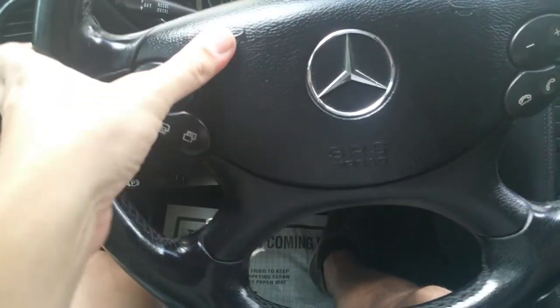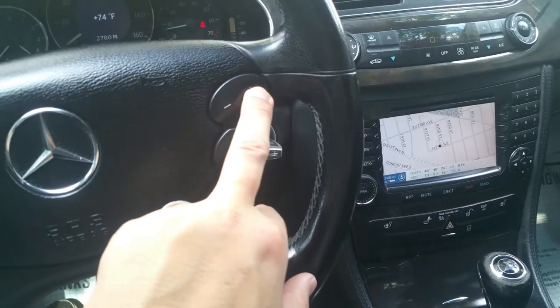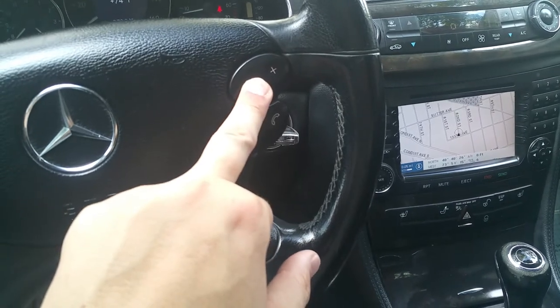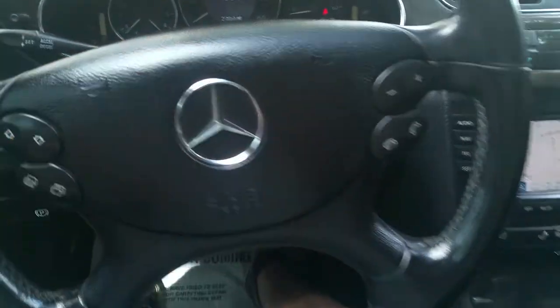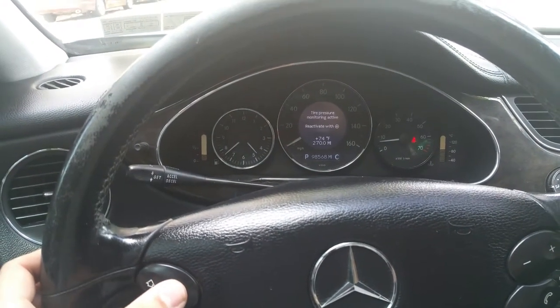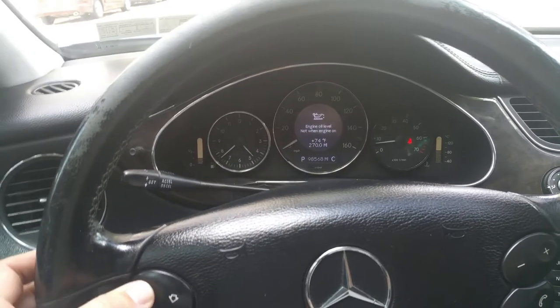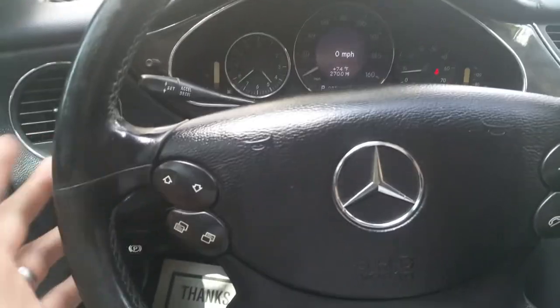The horn works. Over here you have the horn and the little steering wheel buttons to lower the volume of the radio. You can scroll to different features on the car's menu — oil life, stuff like that. There are a lot of different functions; I haven't messed with all of them, but everything does work.